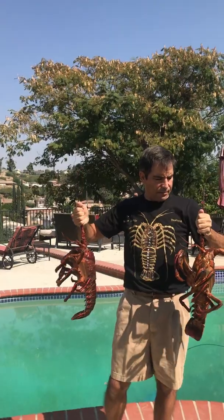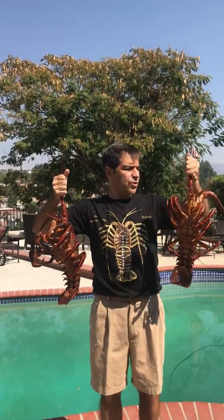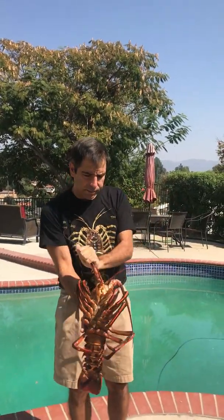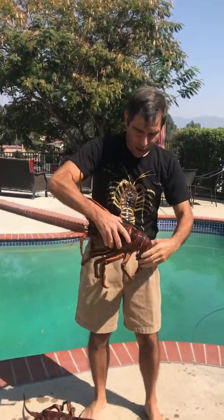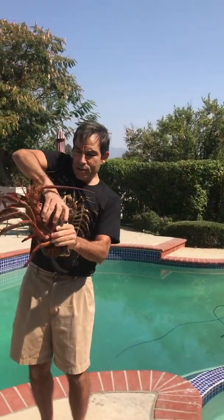Or opposite. But you can see these guys have no claws, like I was mentioning. They have a big old molar right here. Whoa! That's their tail slap. This is how they swim — they swim backwards to escape predators.